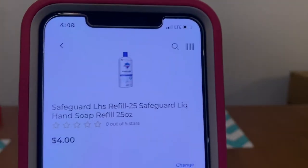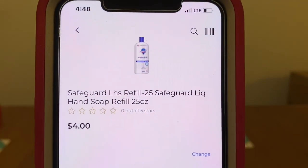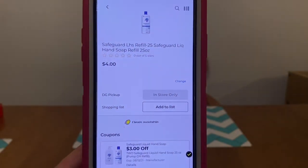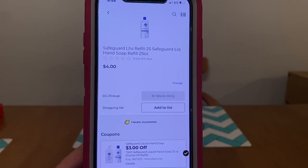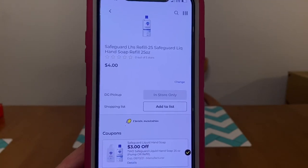We've got the Safeguard Liquid Hand Soap Refills, 25 ounces. These run $4.00. We got this high-value coupon of $3.00 off when you purchase two. So you would get two of these at $4.00 — that's $8.00 — minus the $3.00 digital, leaving you paying $5.00 out of pocket.